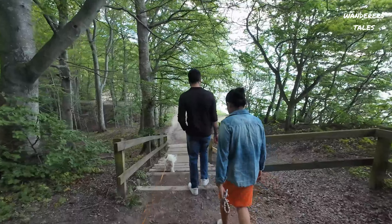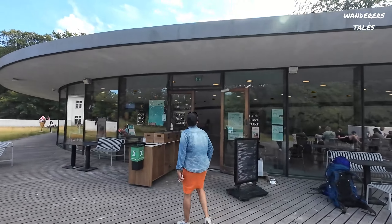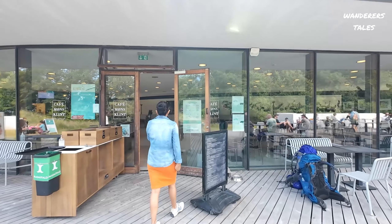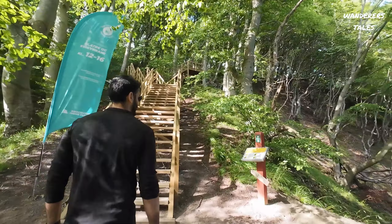There is also a cafeteria where you can find food — the only cafeteria in this region. And we just keep walking into the trekking track where we will reach the white cliffs of Mons Klint.